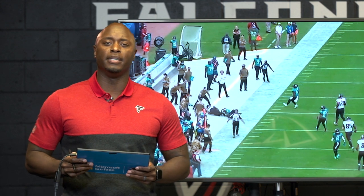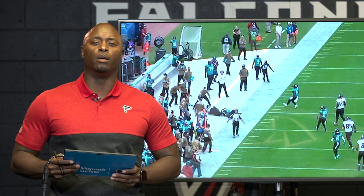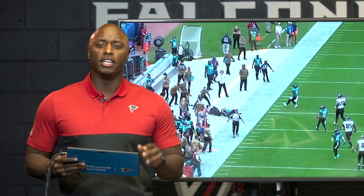Well, thank you guys for joining me. I'm DJ Shockley. This has been Falcons Film Review, powered by Microsoft Surface. We'll see you next week.